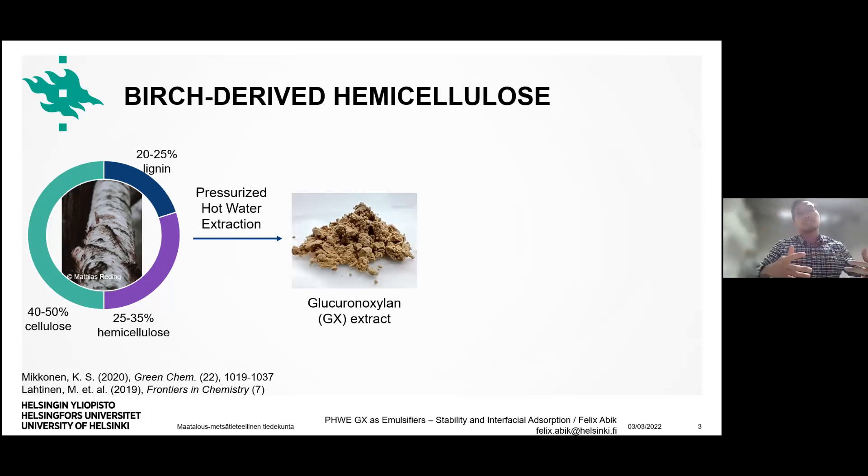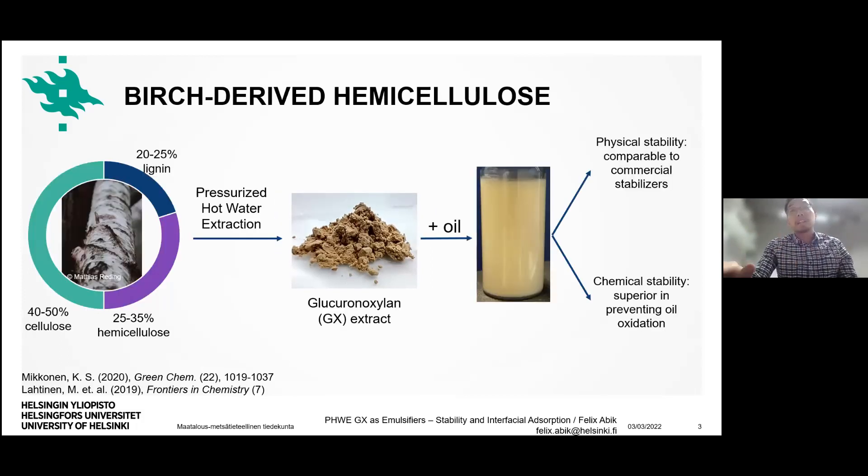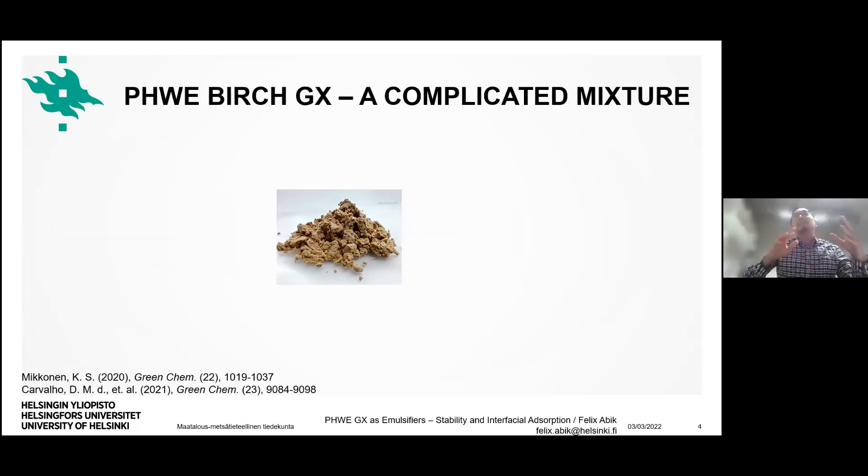There is an interest to valorize these lignin and hemicellulose fractions, and one way to do it is by performing pressurized hot water extraction on the wood chips before they are processed for cellulose. What we get is this crude extract — a brown powder — and as it happens, it acts as a really good emulsifier. It produces emulsions comparable to commercial stabilizers and gives chemical stability due to the co-extracted lignin content, which can prevent oil oxidation in the emulsion system.